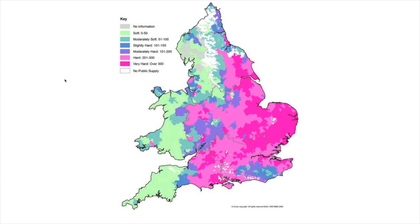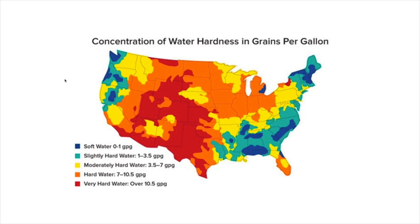You can also look at maps available on Google — just type in 'UK map and water hardness', or do the same for your own country, and it will give you an indication of what your water is like. There is a similar map available for America as well.